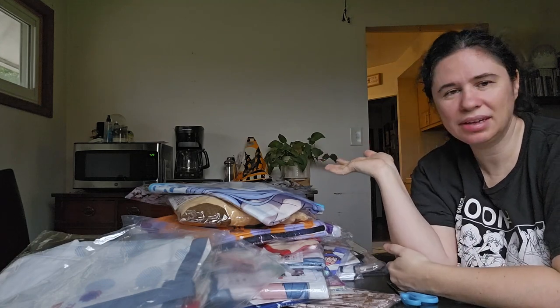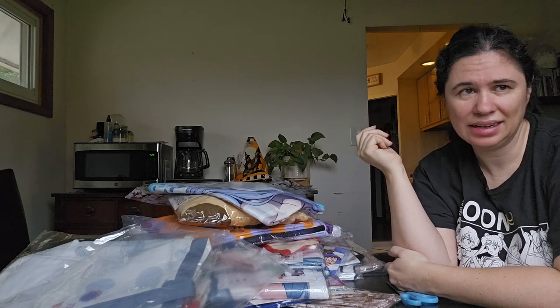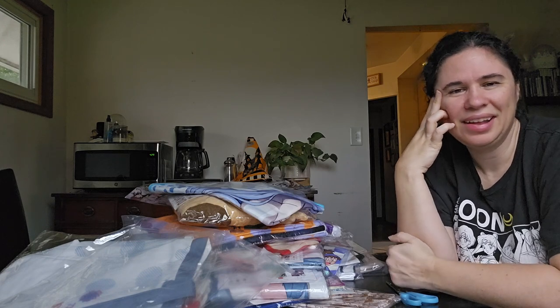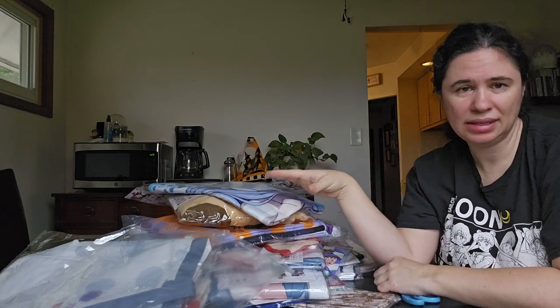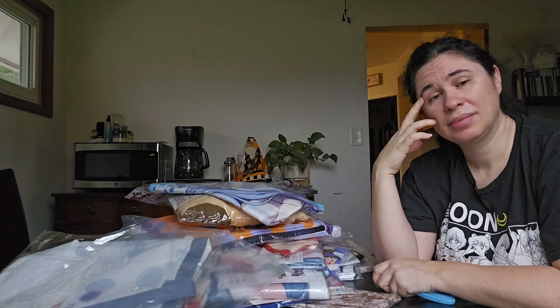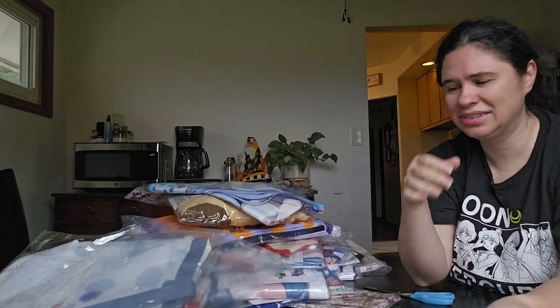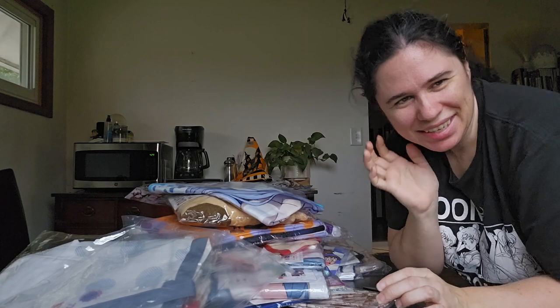That was a huge pile of stuff. Please comment and tell me — what is all this stuff for? What do people use these mini blankets for? I get hand towels and stuff, but how many washcloths does a person need? Anybody who saw anything in this heap and you're thinking 'Oh my gosh, I love that character — she has no idea what that character is' — let me know in the comments because I just want Chobits. That's all I really wanted. I don't know what I'm going to do with the rest of this stuff. So thanks for watching — have a great day, everybody. Bye!